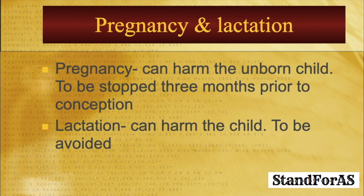Regarding pregnancy and lactation — can methotrexate be taken? No. During pregnancy, it can harm the unborn child. For a lady, methotrexate needs to be stopped three months prior to conception. During lactation as well, it can harm the child.